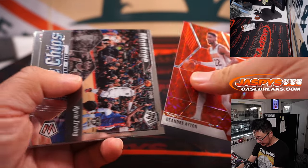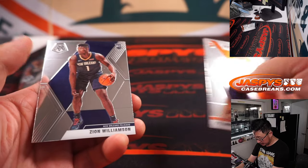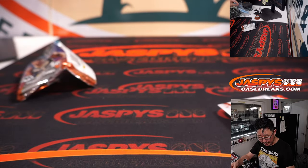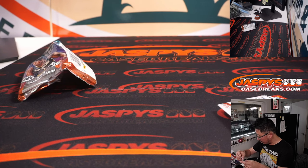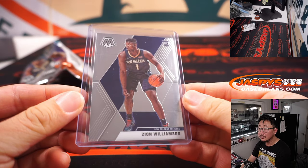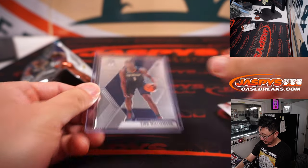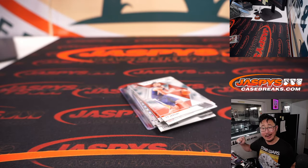DeAndre Ayton. And a Zion rookie card — not bad. Base rookie card. Hopefully a bounce-back season for him later this fall. That's what we can hope for. Matthew Garner with the Pelicans — hang on to that, see what happens.